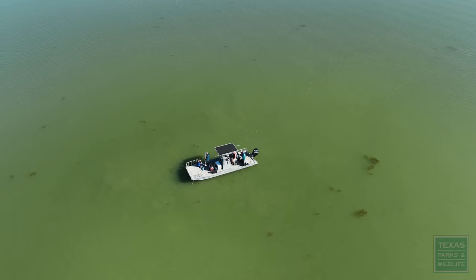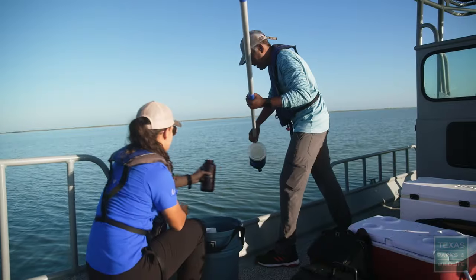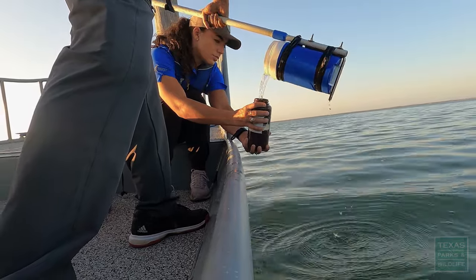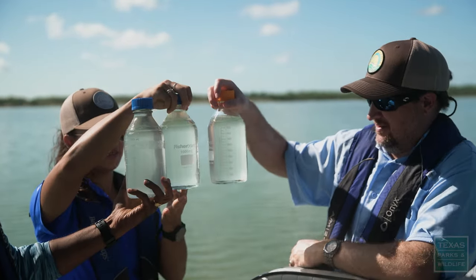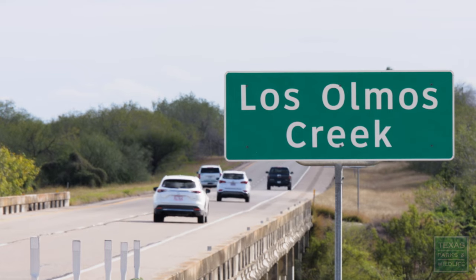The water samples that we collect and all that data that we're getting, it helps us to really understand when and where we're having water quality issues. And that's really important because then that helps us to hone in on where we need to address those issues.